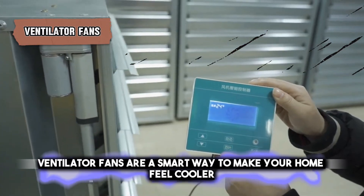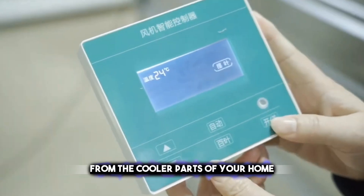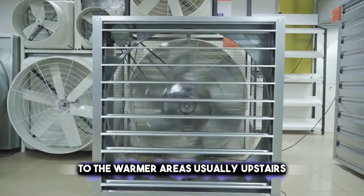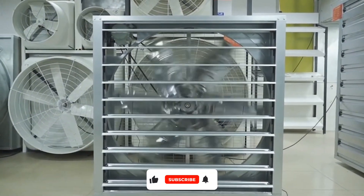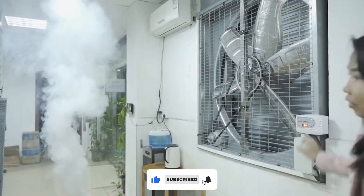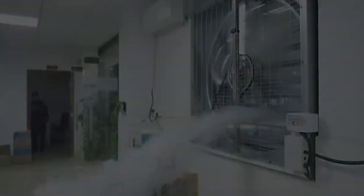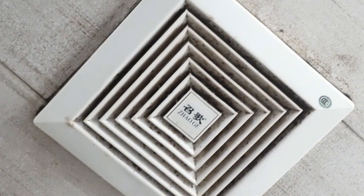Ventilator fans are a smart way to make your home feel cooler. They work by moving air from the cooler parts of your home, like the basement or ground floor, to the warmer areas, usually upstairs. This mixing of air helps balance the temperature throughout your house. Imagine it like this: if you have a cold drink and a hot drink and you pour them together, you get a drink that's just right.